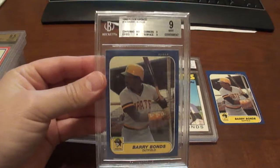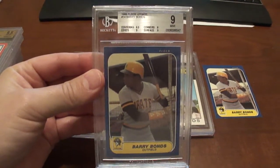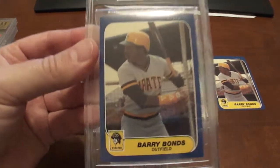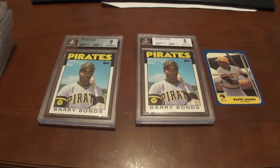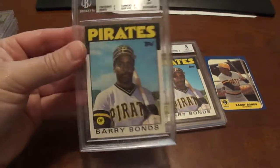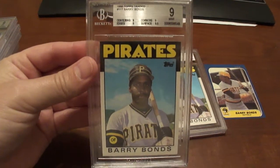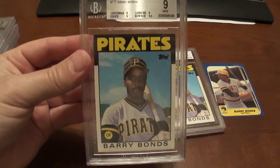These two here are ones I just got in today: a 1986 FLIR Update number 14, BGS 9 — I really love that card. I also got a BGS 9 1986 Topps Traded Barry Bonds.